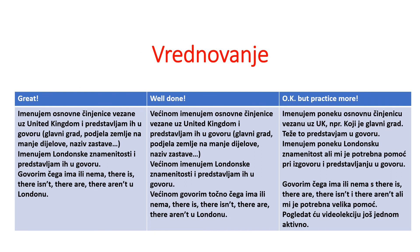Self-assessment: read carefully. Is that great? Is that well done? Is that okay — but practice more? If you find yourself in the last category, watch the video one more time. Thank you very much and bye.